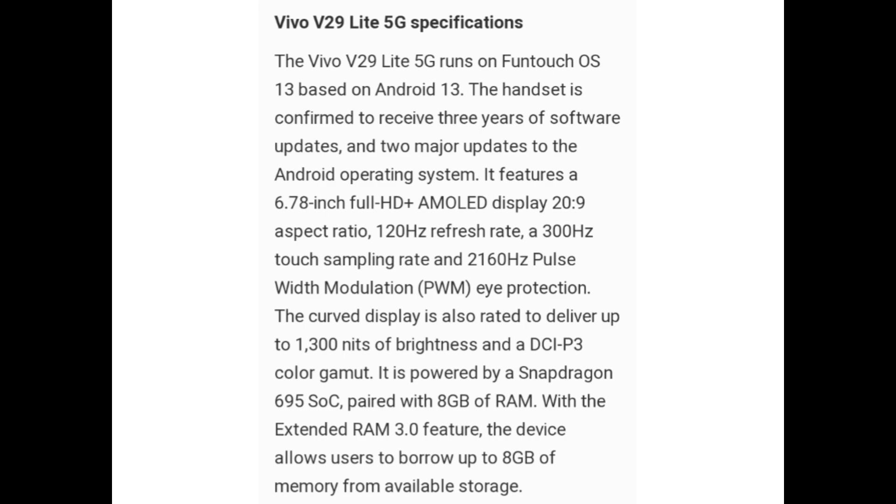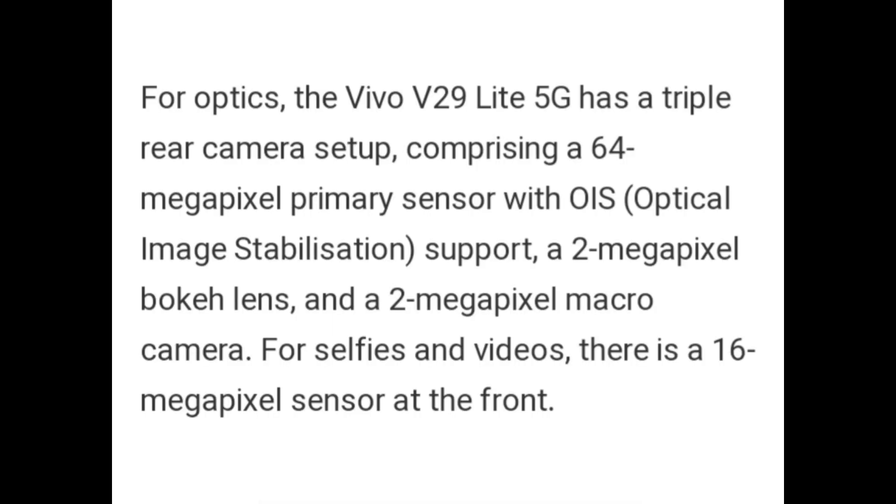It is powered by Snapdragon 695 SoC paired with 8GB of RAM, and with the extended RAM 3.0 feature, the device allows users to borrow up to 8GB of memory from available storage. For optics, Vivo V29 Lite 5G has a triple rear camera setup comprising a 64MP primary sensor with OIS optical image stabilization support, a 2MP Bokeh lens, and a 2MP macro camera. For selfies and videos, there is a 16MP sensor at the front.